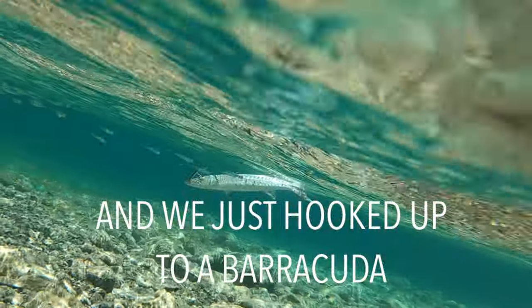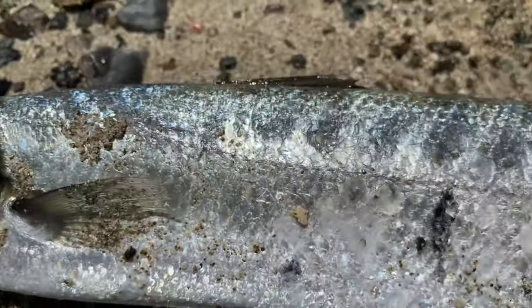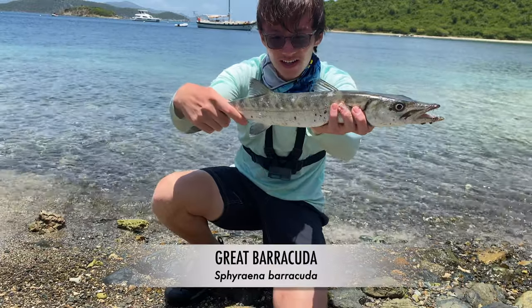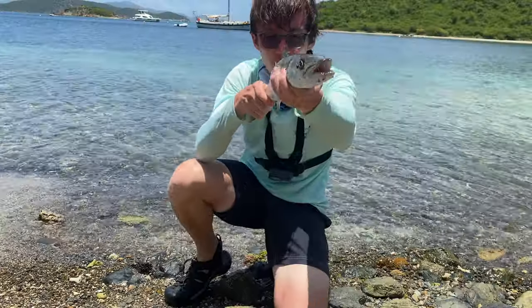We just hooked up to a barracuda — went on a big run. Look at that, so cool — little barracuda right there. About 60 inches or so. Beautiful fish, put a nice fight on the ultralight on a little jerkbait. Beautiful catch — going to get a release on this fish.